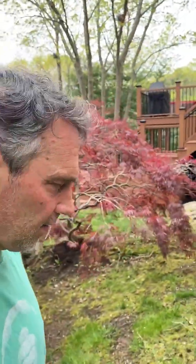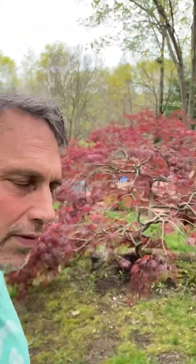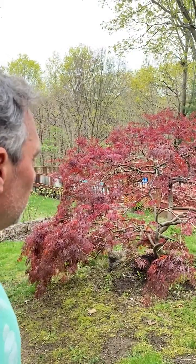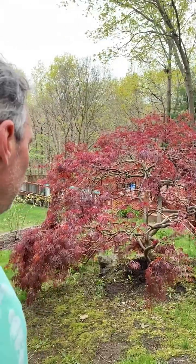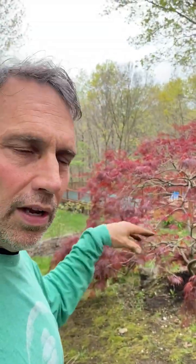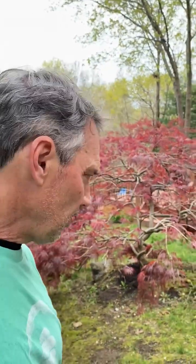I got called in to this customer's house that we've had for a bunch of years, with just a concern about their weeping Japanese maple, which you see over here. To most eyes it would seem fine and it looks pretty good, but because they live here and they've noticed a change over the last year or two, it looks a lot thinner to them, and so they're concerned about it.